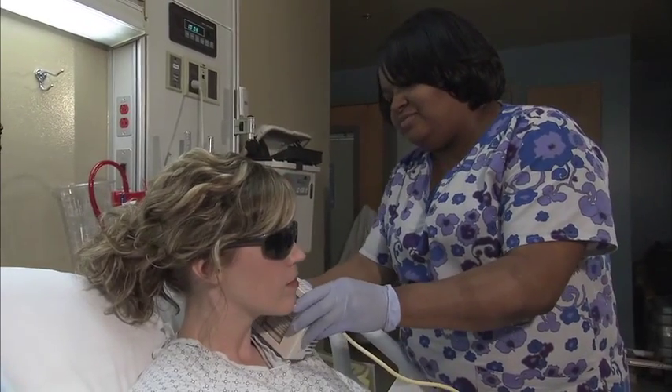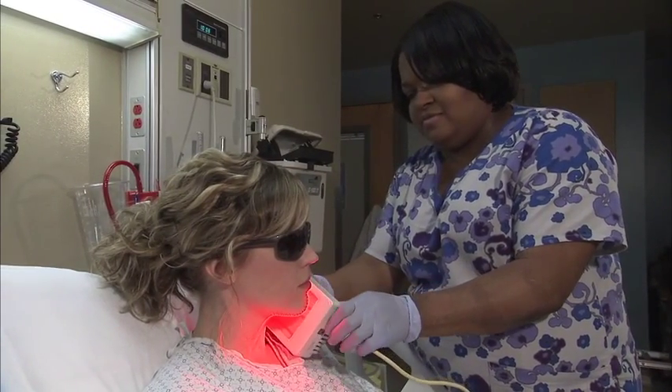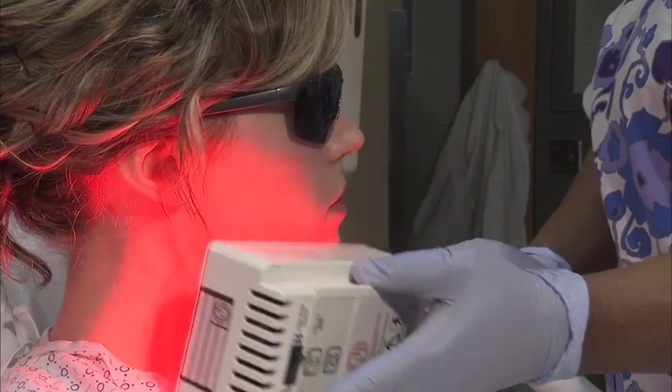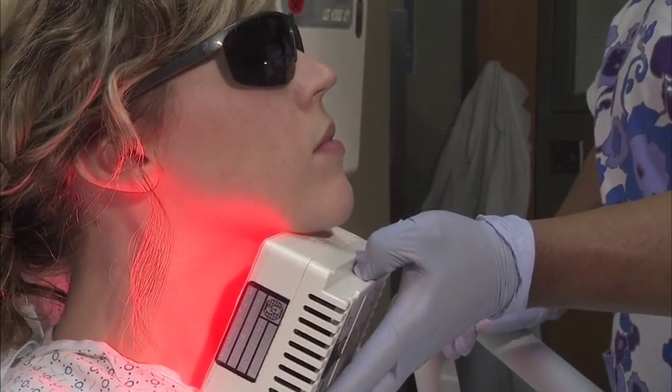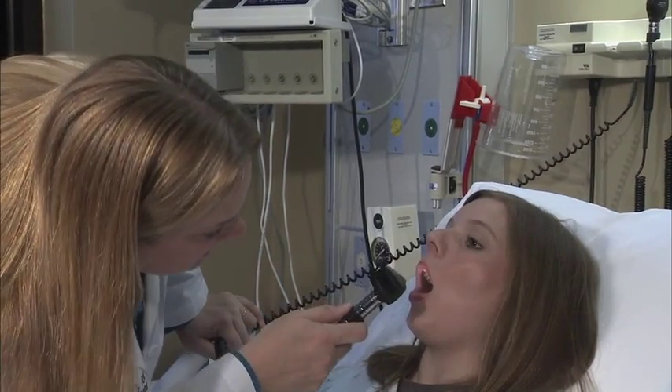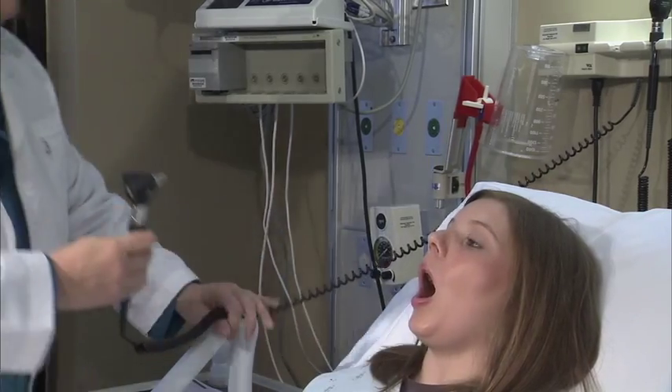NASA funded a project with Quantum to develop a device that would be used in clinical trials for cancer patients undergoing chemotherapy and radiation. Mucositis are very painful sores that result in the mouth and the throat after large doses of chemotherapy.